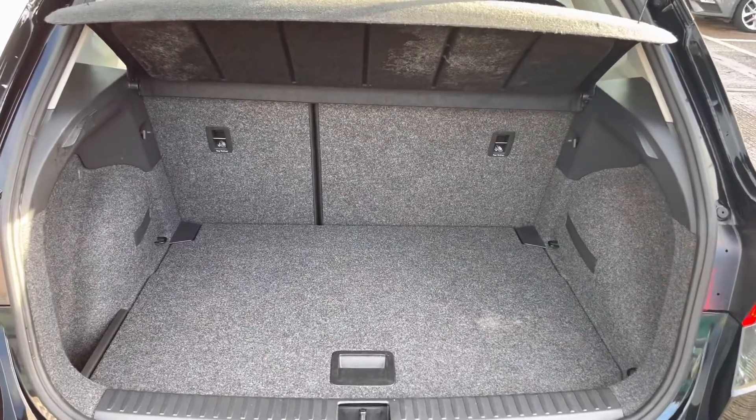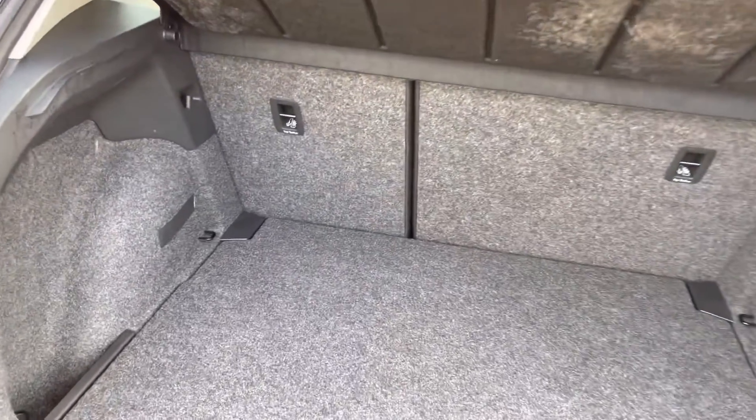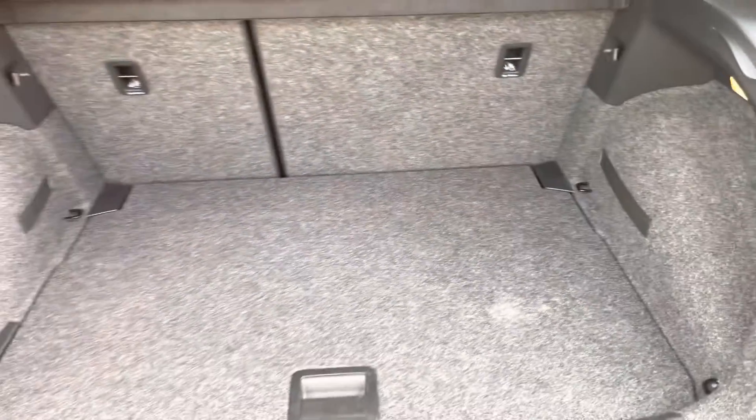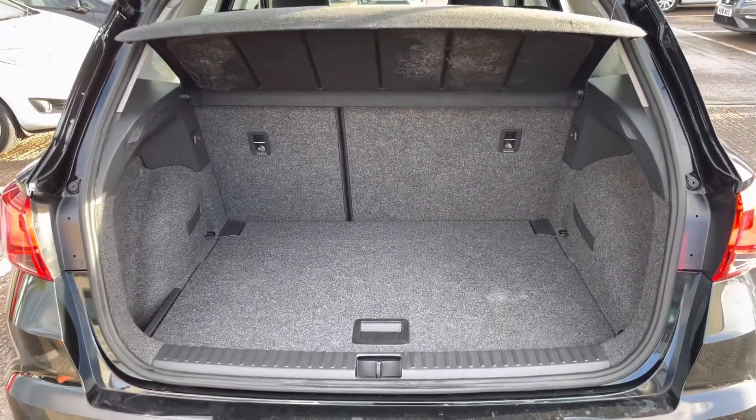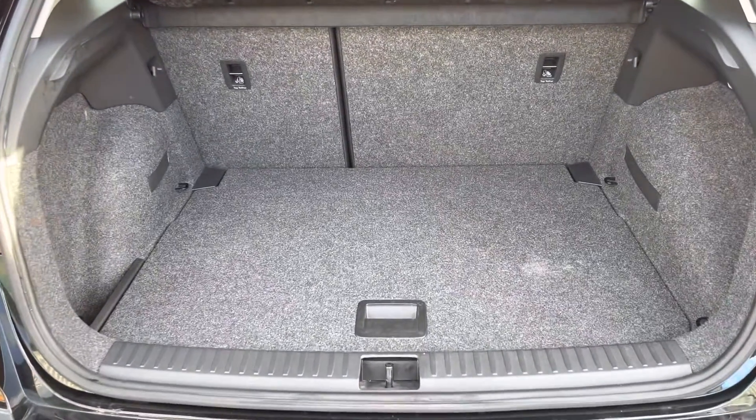Inside the boot we have got this great size space for any personal items or luggage that you may require to carry with you, making this smaller and more compact SUV rather practical and ready for any occasion. We've got the grey carpet finish which looks as good as new.